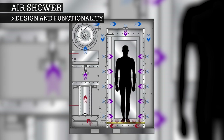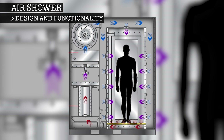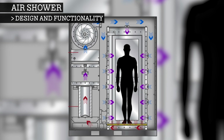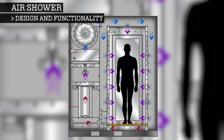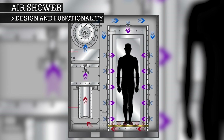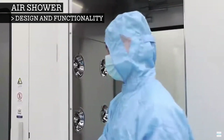Air is channelled within the air shower using a closed-loop system. That means that after passing through the air filters, the air is recirculated back into the shower room. This ensures that only decontaminated air is used to remove particles from personnel and other equipment. Once this process is completed, you can now enter the clean room on the other side.